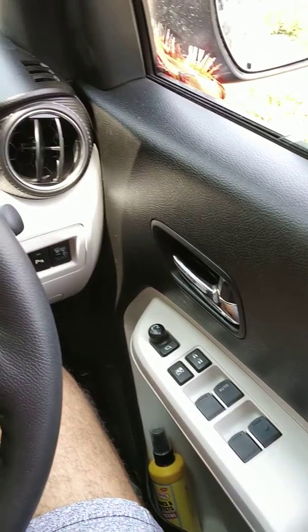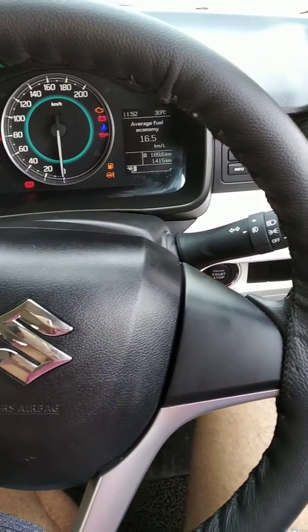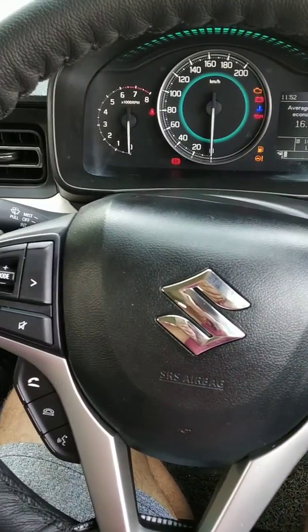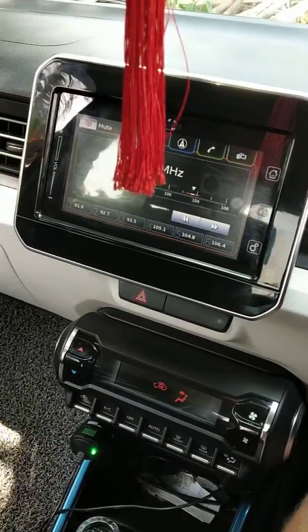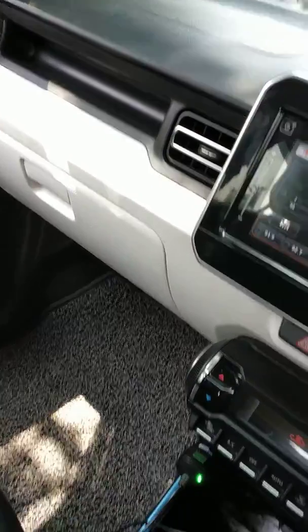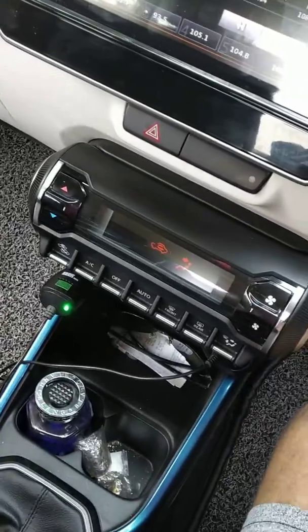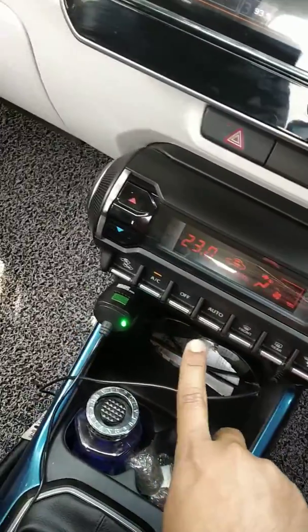The Maruti Suzuki Ignis interior is awesome and has a lot of specifications with fully loaded features, like a 7-inch touchscreen, AC vents that are really different from others, and automatic AC control — it's all fully automatic.